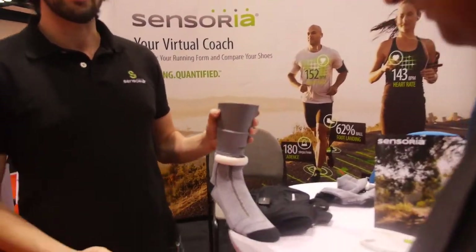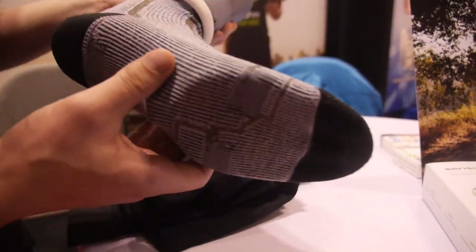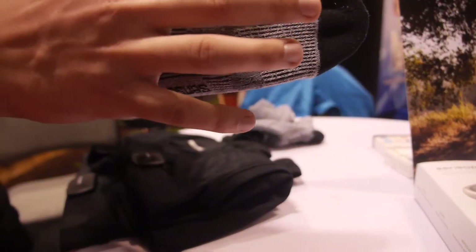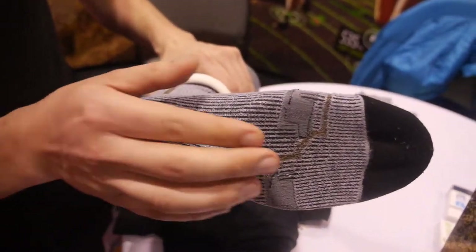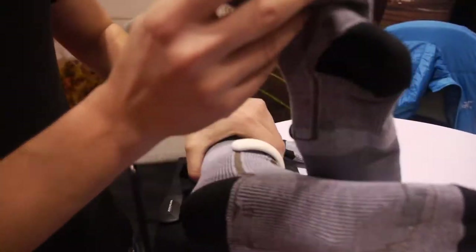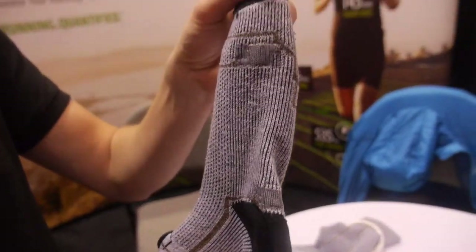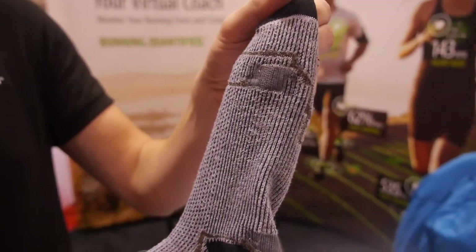We developed not only smart socks but a set of smart clothing. The sock has textile pressure and force sensors in the plantar area. Everything is textile, 100%. Are these yarns that you use? Yes, 100% yarn.